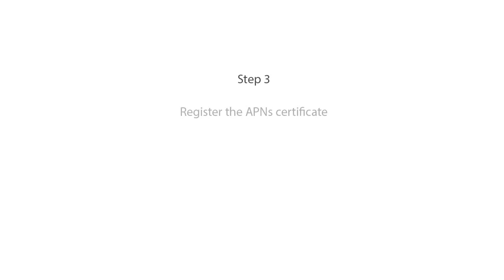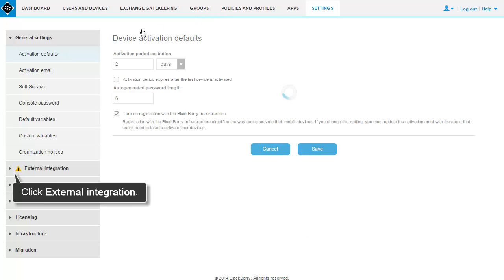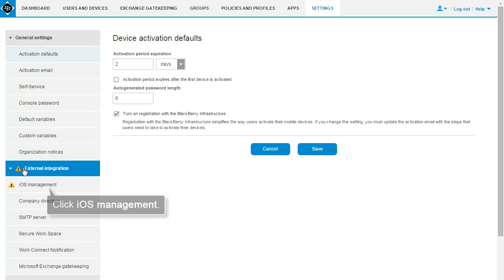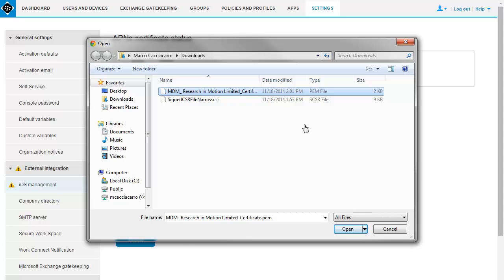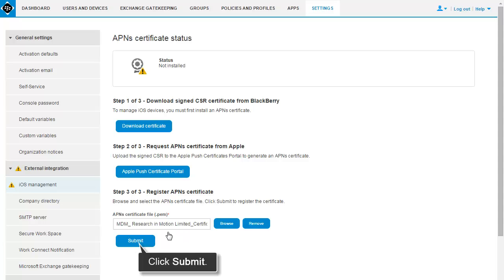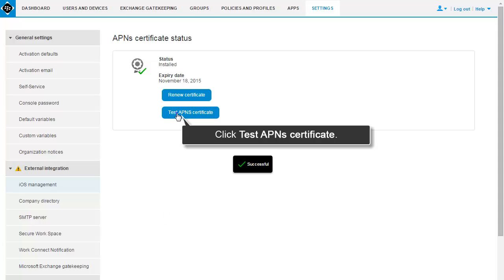The last step is to register the APNS Certificate with Bez12. On the menu bar, click Settings. In the left pane, click External Integration, iOS Management. Click Browse. Navigate to and select the APNS Certificate. Click Submit. To test the connection between Bez12 and the APNS, click Test APNS Certificate.